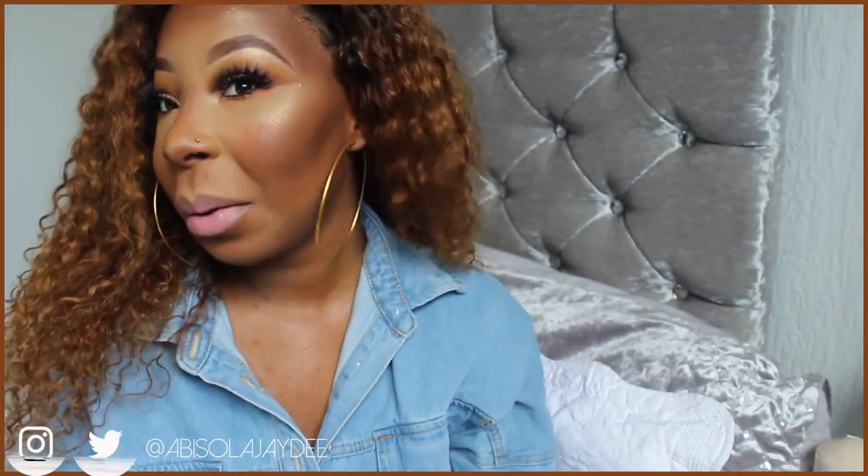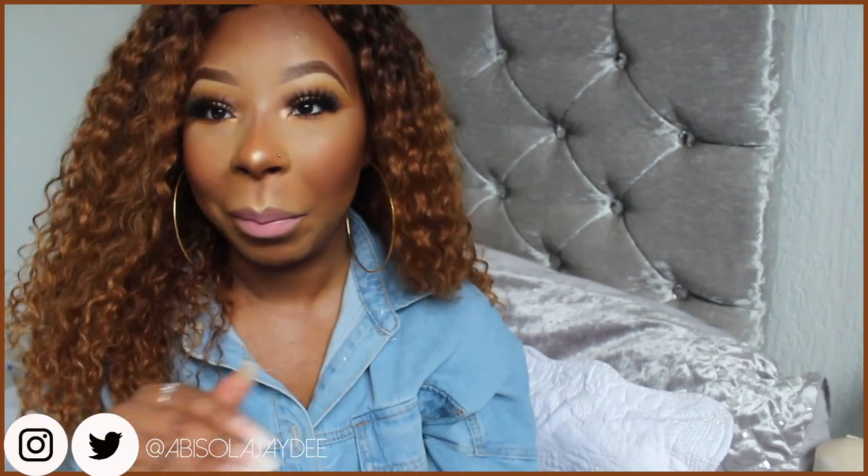Hi my lovelies, how are you? So we have a new hairdo — I don't know what I think, but I think I want to go a bit more golden, but it is slightly more golden on the end. Let me know what you guys think.